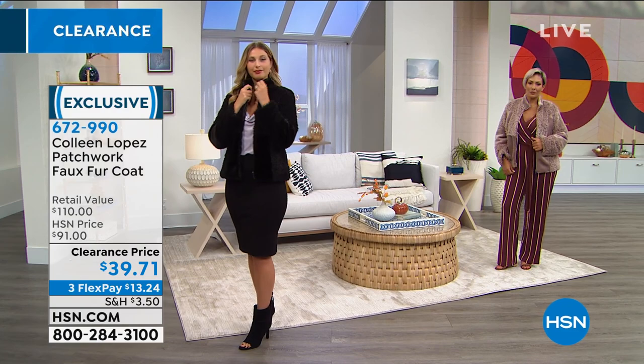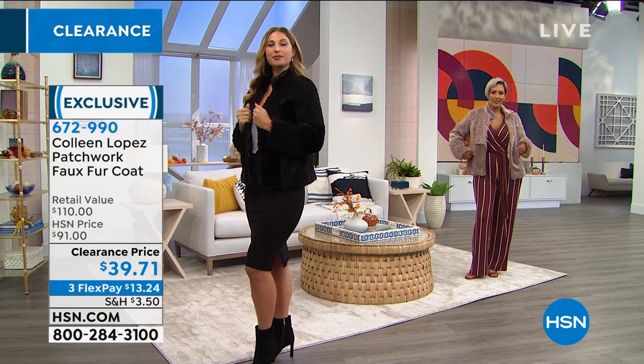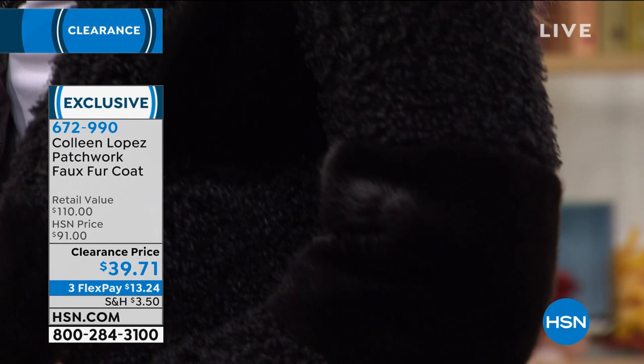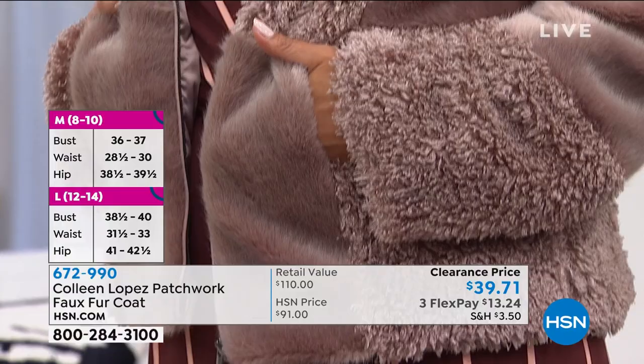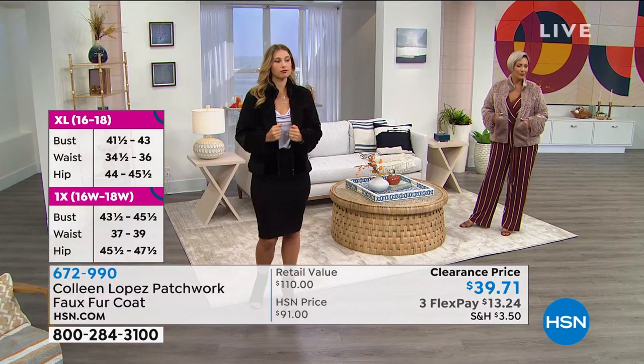Colleen is not just going to give you a jacket — she's going to give you a 'where'd you get that' item, where when you wear it out your friends are going to ask. These are going so fast, so if you see something you like, get it. We just dropped to about 250 left in the fawn. Item number 672-990 to give us a call, or drop it into your cart on the HSN app or website.